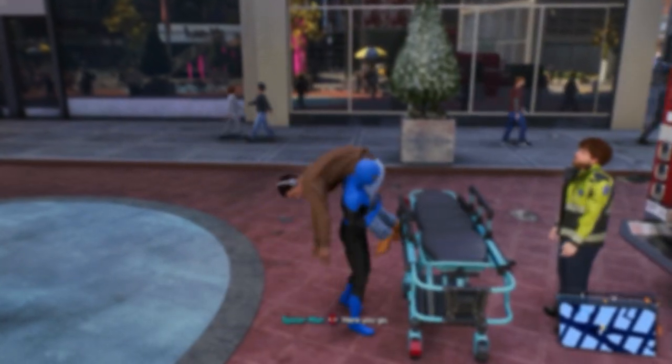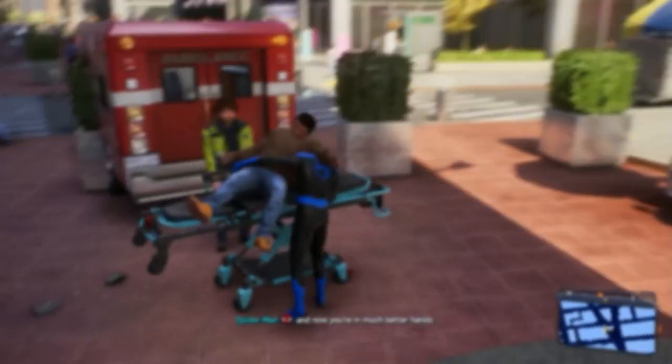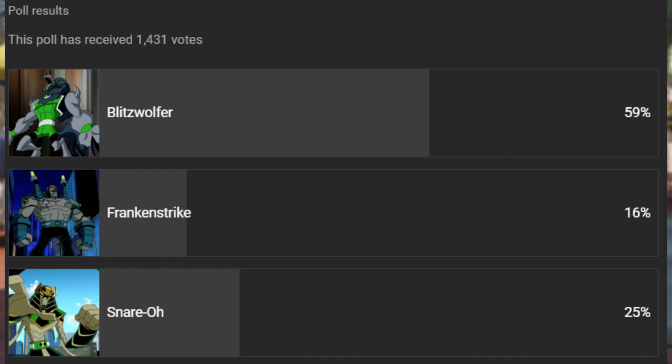Now let's move into the last video's poll, where I asked you guys if you preferred Snaro, Frankenstrike, or Blitzwolfer. With 1,431 total votes, 59% said Blitzwolfer, 16% said Frankenstrike, and 25% said Snaro. Personally, I'm actually in the minority on this one, because my favourite is Frankenstrike. I used to be more of a Snaro fan — hence why Titan Car Moon was the first Kirin Tricks transformation and why the Kirin Tricks was built by Thep Kufan and Eros — but after Frankenstacks and further reflection upon the scenes they had, I think Frankenstrike has emerged as my favourite over time.